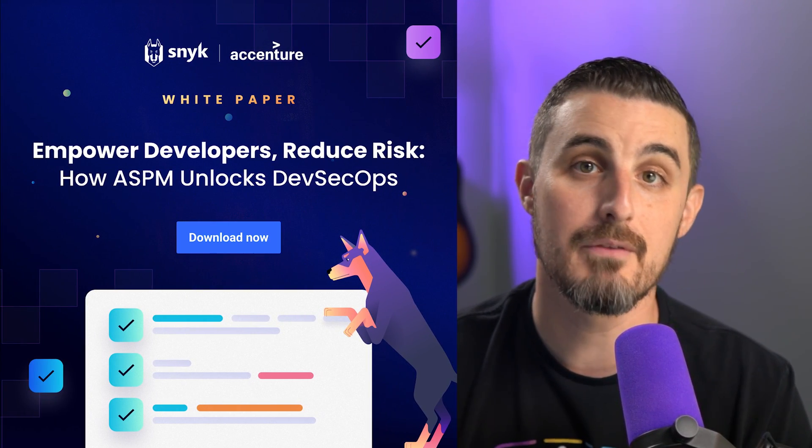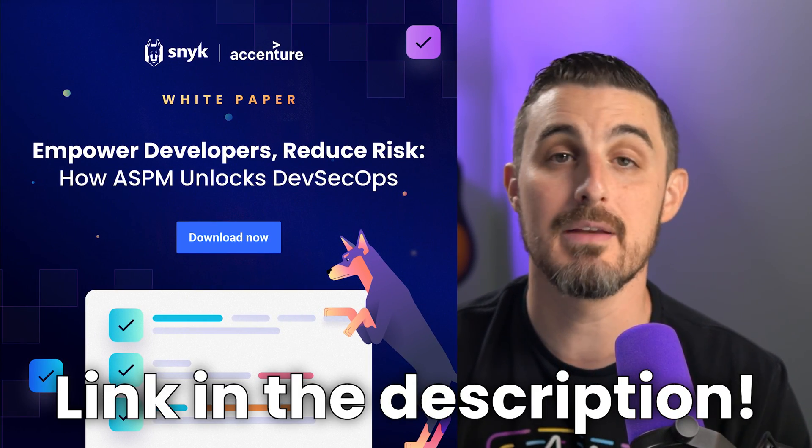To learn more about Snyk and Accenture's approach to ASPM, you can download our whitepaper, 'Why ASPM is the Future of AppSec Today' — link will be in the description below. If you got value out of this video, be sure to like it and share it with someone who can put it to use. Subscribe to the channel so you don't miss out on upcoming videos. Thanks for watching and happy safe coding, everyone.